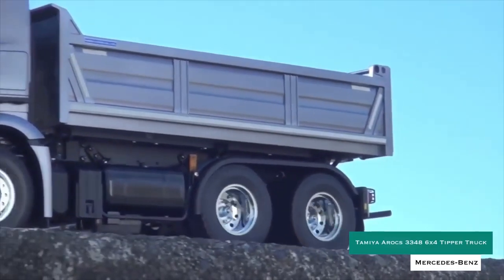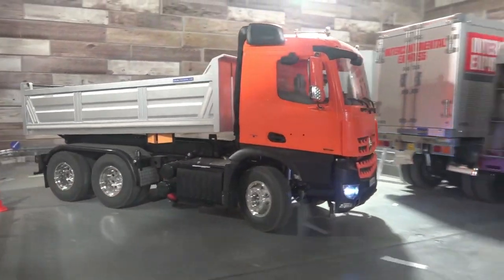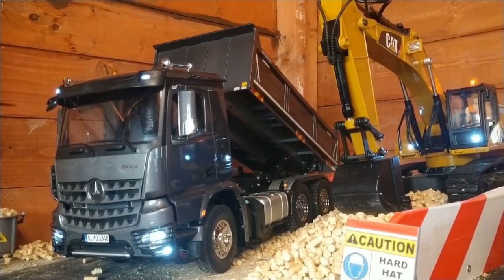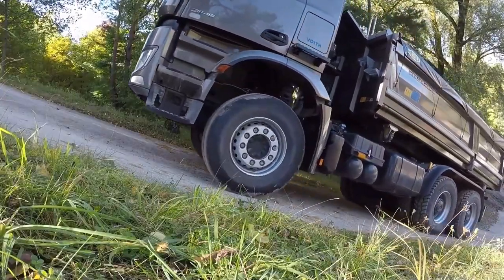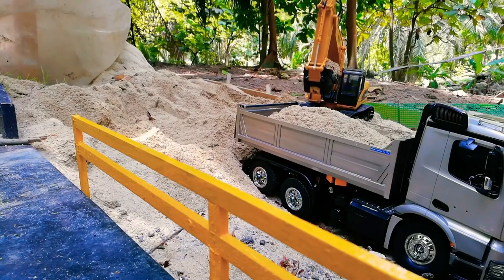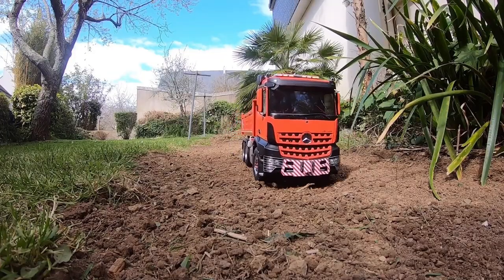Tamiya Mercedes-Benz A-Rox 3348 6x4 Tipper Truck. The A-Rox series is a line of heavy-duty models introduced in 2013 by the world's leading truck manufacturer, Daimler AG Germany. This RC model assembly kit recreates the dual rear axle-driven A-Rox 3348 6x4 Tipper Truck. The highly detailed body comes with a pre-painted red cab with silver bed, each also having been given a urethane topcoat, breathtakingly capturing the slimline form of the truck's cab, including the distinctive bucket-tooth design grille.